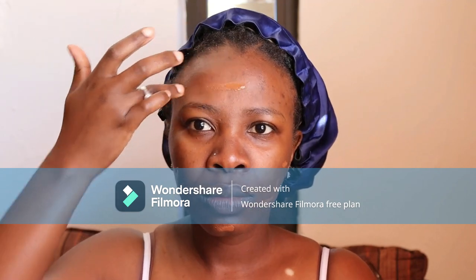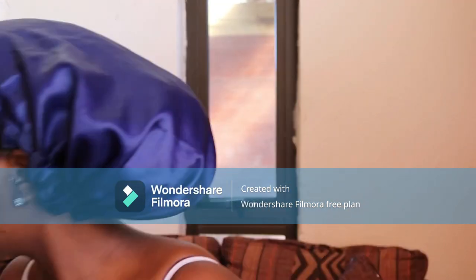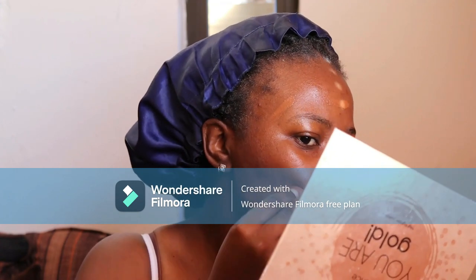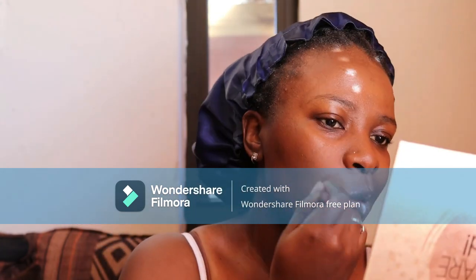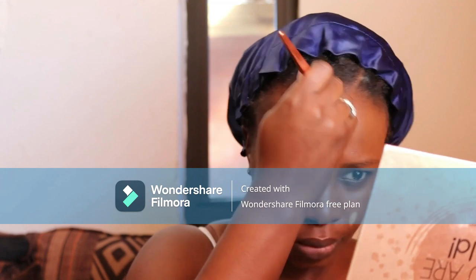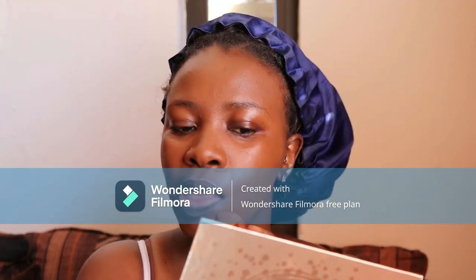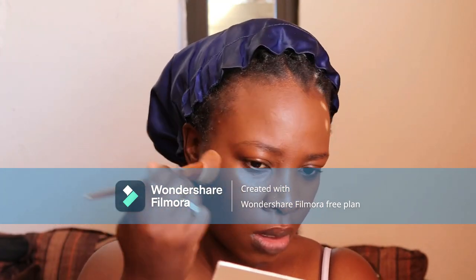Disclaimer: I'm starting with my base. I started with the foundation — I was not supposed to be using the setting spray on my face because when I tried to blend it into my skin it was not moving at all. So I ended up changing my brush. Instead of using the beauty blender, the brush ended up working nicely on my skin.